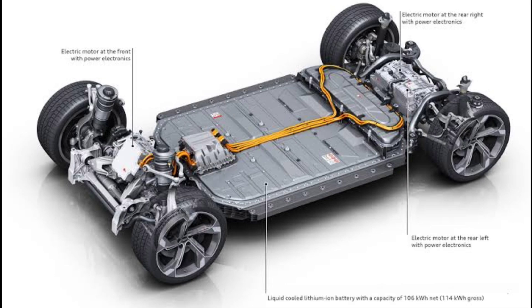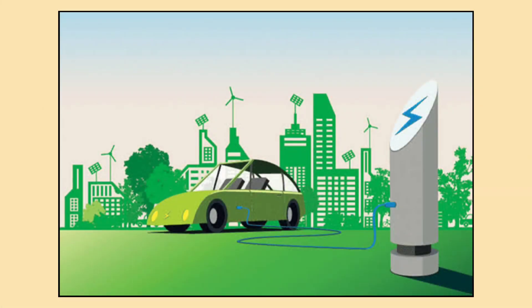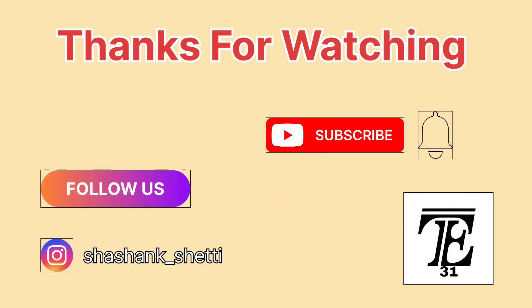Each motor type brings something unique to the table — from performance and efficiency to cost and durability. Understanding these motors helps us appreciate how electric vehicles are changing the way we drive and shaping a greener future for all of us. Thanks for watching, and make sure to like, share, and subscribe for more insightful videos.